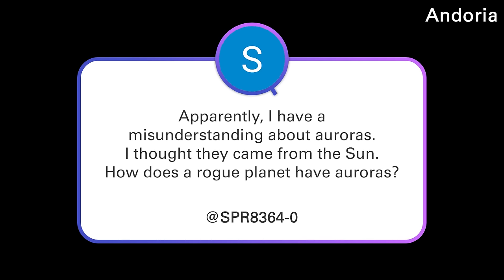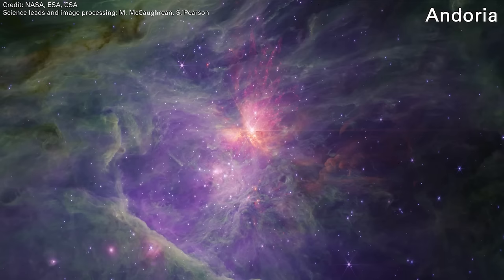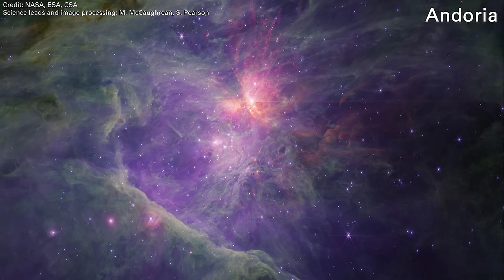SPR 83640: apparently I have a misunderstanding about auroras — I thought they came from the sun. How does a rogue planet have auroras? This question is about the recently discovered JuMBOs, the Jupiter Mass Binary Objects. These are rogue planets, roughly the mass of Jupiter, sometimes down to the mass of Saturn, that are in the Orion Nebula. Astronomers using James Webb found well over 500 of them, and a large percentage were in binary pairs. I'm going to be interviewing one of the people who discovered that shortly. Recently, a team of radio astronomers confirmed the discovery of one of these objects.